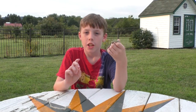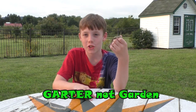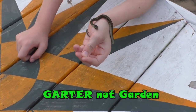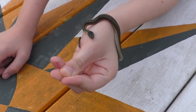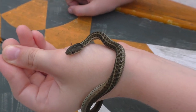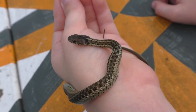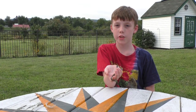Many people call them garden snakes, but they are not — they are garter snakes. They're called garter snakes because they resemble an old type of clothing called a garter, which is used to hold up stockings.